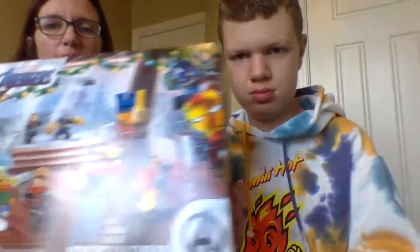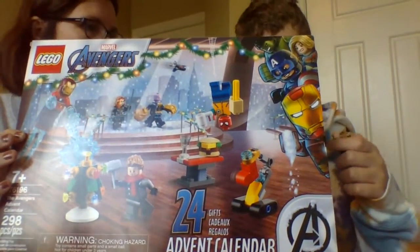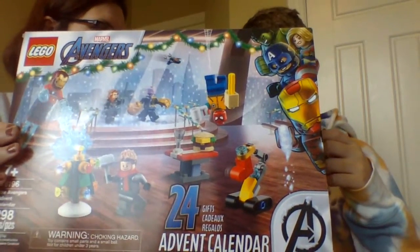Merry Christmas! Happy December 1st. Today we are reviewing Lego's Avengers Advent Calendar.